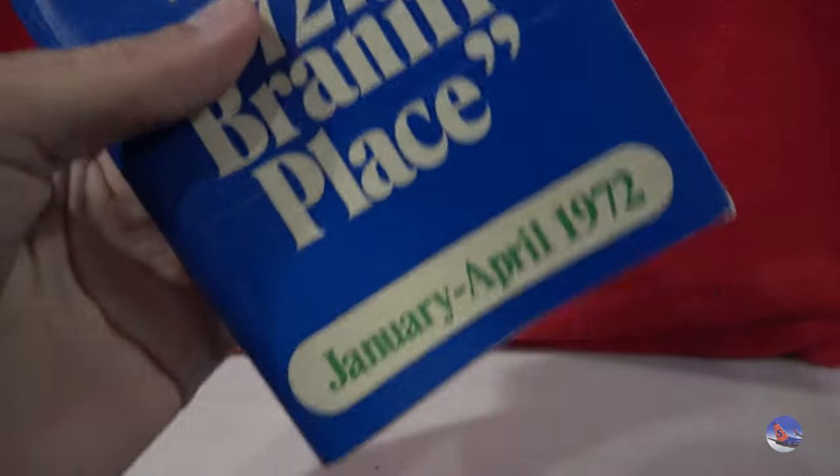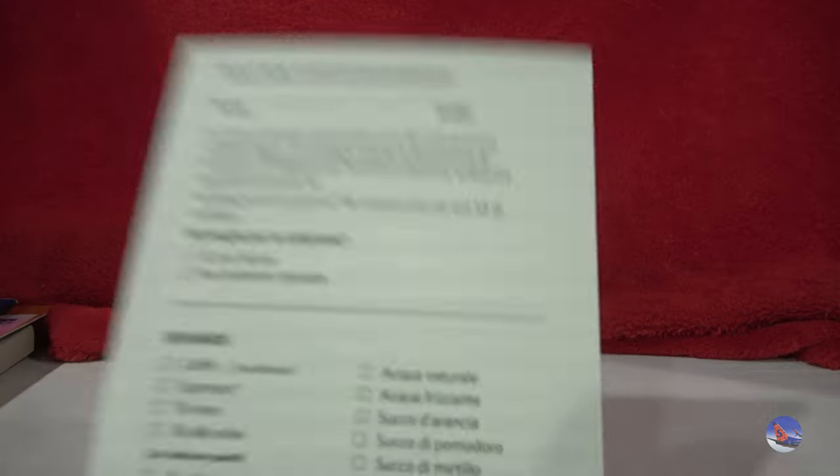Here is Braniff International from early 1972, introducing the 727 Braniff place. And then this was also in here for some reason — not sure what this is about, but this was handwritten, so I can only assume this was done by the previous owner of this timetable. I thought that was pretty cool.